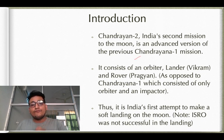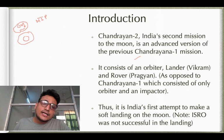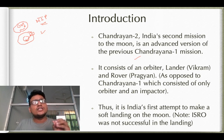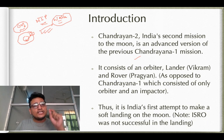Chandrayaan-1 had an orbiter and a moon impactor probe. The orbiter was orbiting the moon, while the moon impactor probe impacted the south pole to study the topography and perform mineral mapping. That was Chandrayaan-1's objective, in which it was successful. Chandrayaan-1 also revealed the presence of water on the moon, which NASA confirmed much later, proving Chandrayaan-1 was a successful mission despite not completing its full two-year duration. Now Chandrayaan-2 will advance this further by determining the abundance of the water whose presence was established.